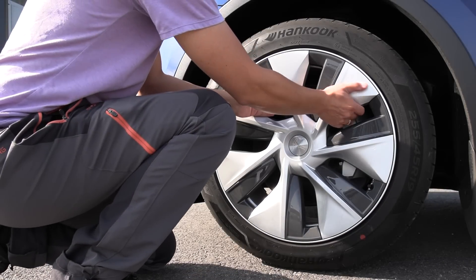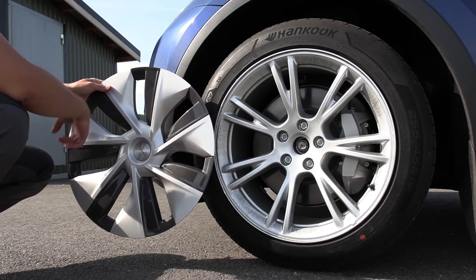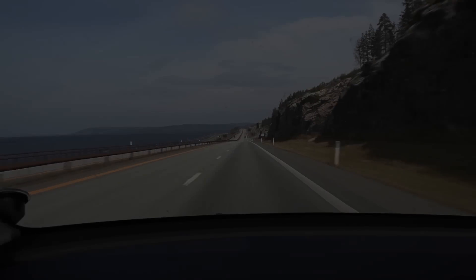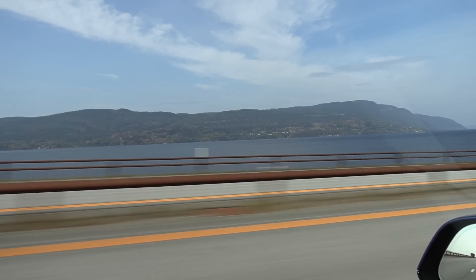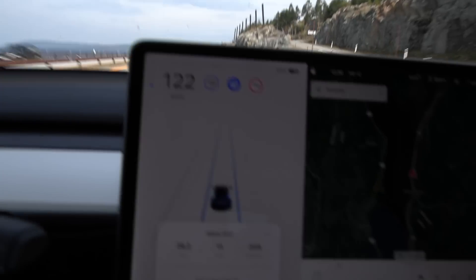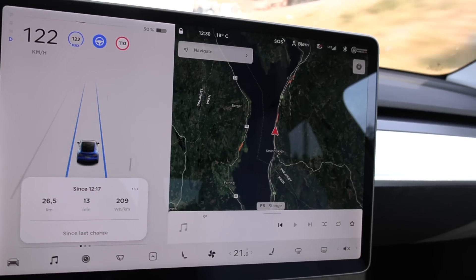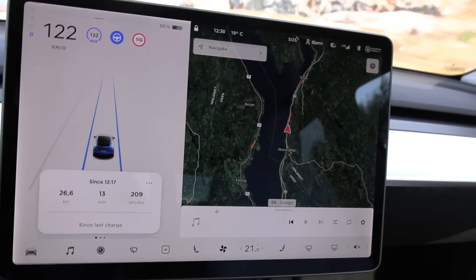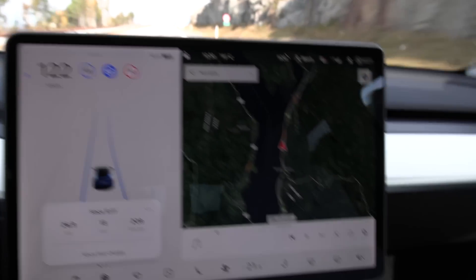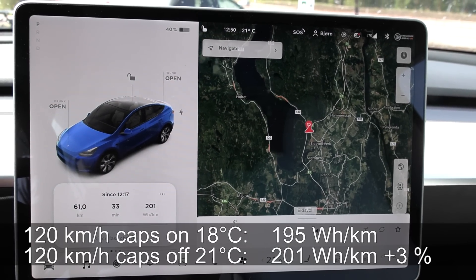Now we take off the wheel caps — just pull them off like this. They create better aerodynamic properties when on. Second run: there's some wind building up compared to the previous run, especially around Miosen, which affects consumption. Consumption is slightly higher than the previous run — we were dipping below 200 before. On the way back we'll get a tailwind, but the total back-and-forth will still be higher due to wind. Round two result: 201 Wh/km at 120 km/h with caps off. There were also some roadworks, same as last run.